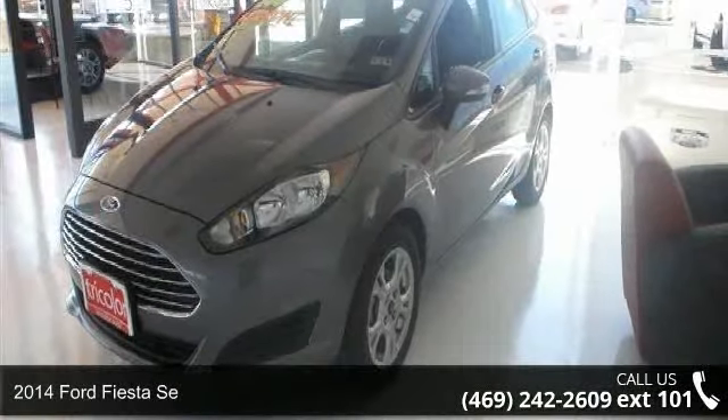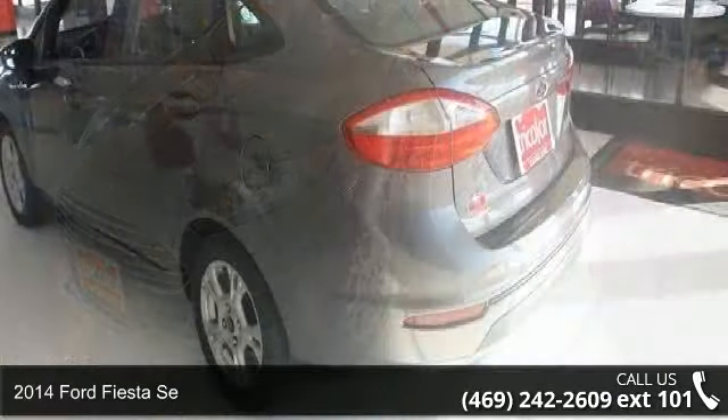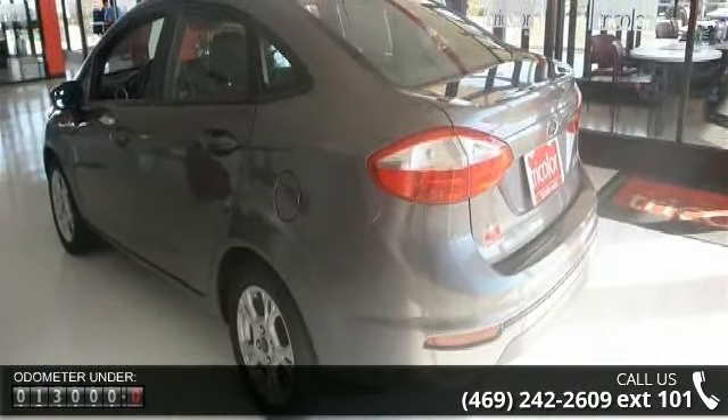Imagine yourself in this 2014 Ford Fiesta. If you are looking for an automobile with great features, look no further. Enjoy these notable features: